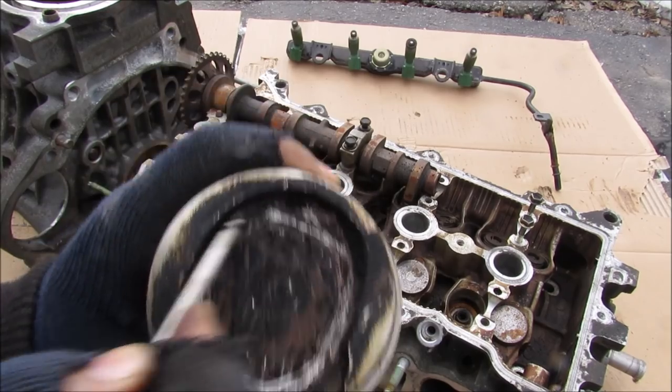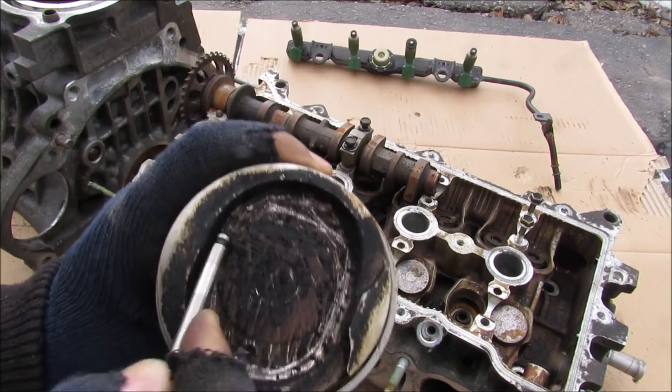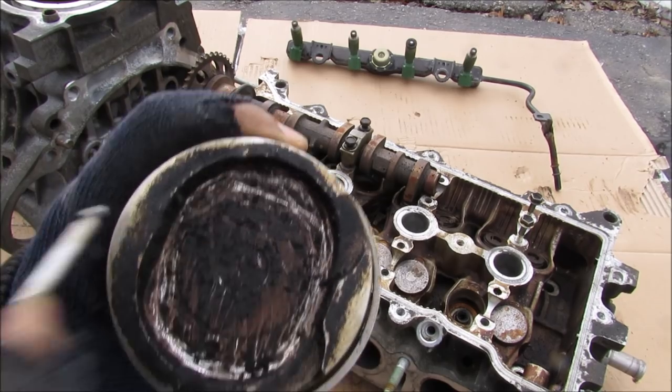This engine only had 200,000 kilometers and it did burn some oil, but there's still quite a lot of carbon buildup on the piston heads. The best preventative maintenance is to keep changing your oil with a good quality oil and change it frequently.